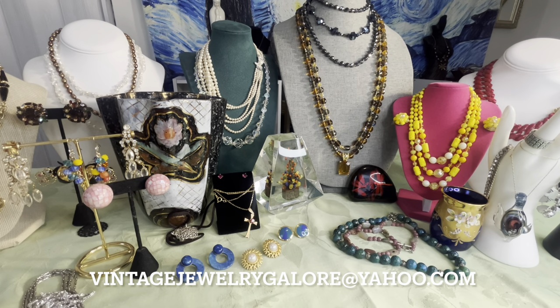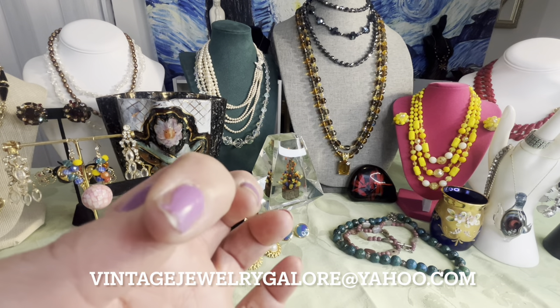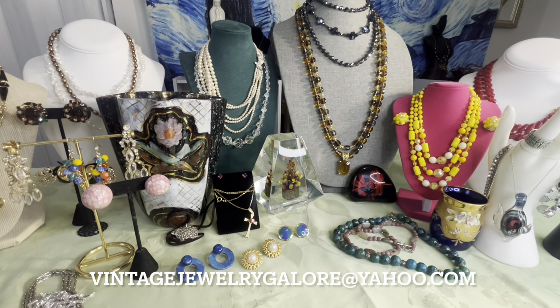I have things I picked up from two locations, and a majority will be available for pre-sale. If you see anything you're interested in, some will come on Saturday. Things I need to research further I'll let you know ahead of time. Some items are mine — just a couple. If you're interested in anything you may email me at vintagejewelrygalore@yahoo.com — the email is right here and will also be in the description section.